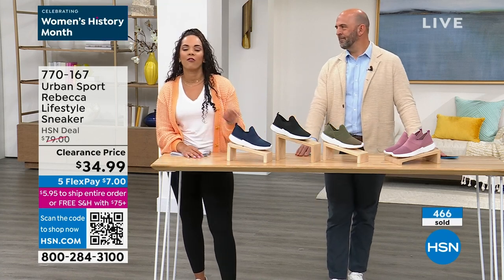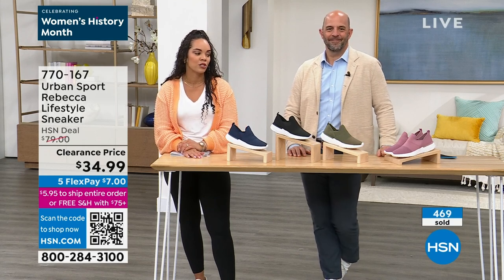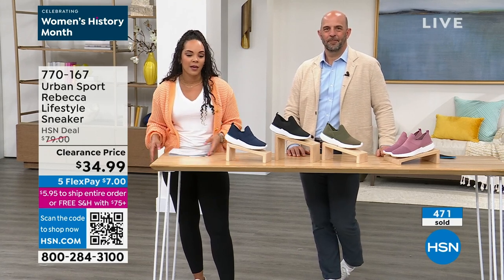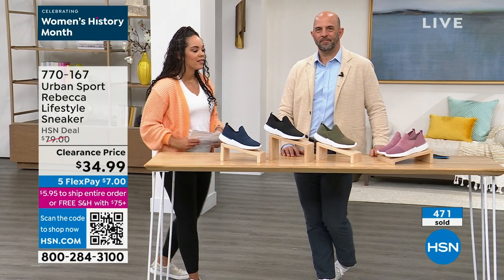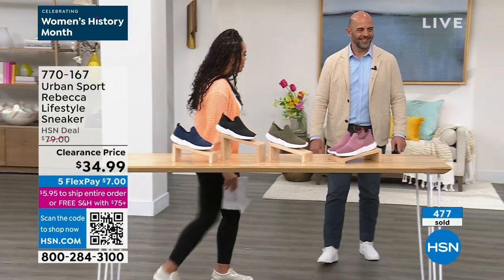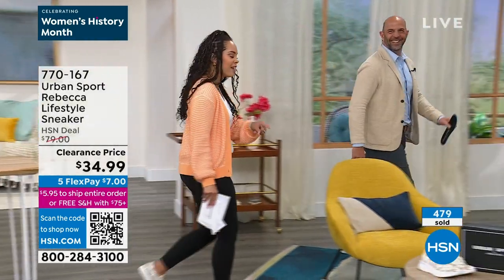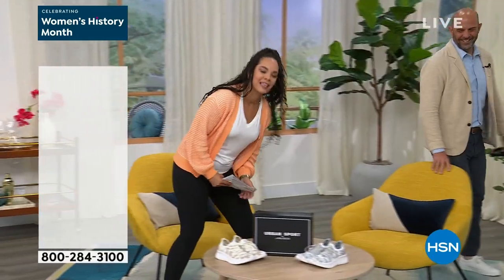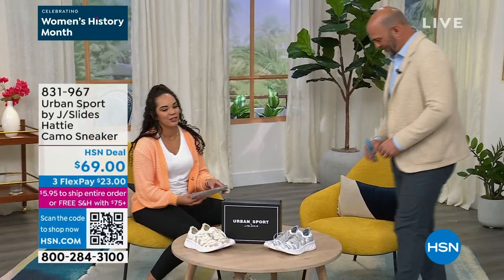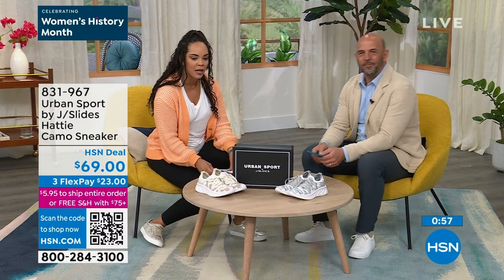Mike is going to be with me for the whole hour. We have a lot of footwear to share from Urban Sport. Coming up next, we have the Haiti Camo sneaker — speaking of camouflage. It's a quick mention because there's not a lot to go around.